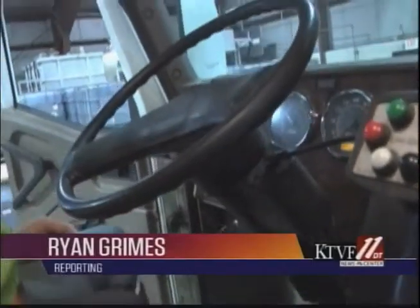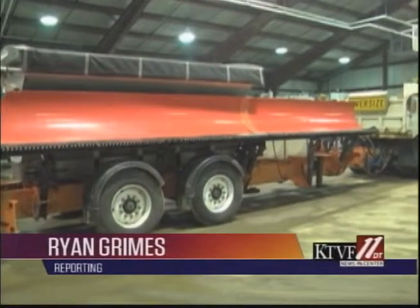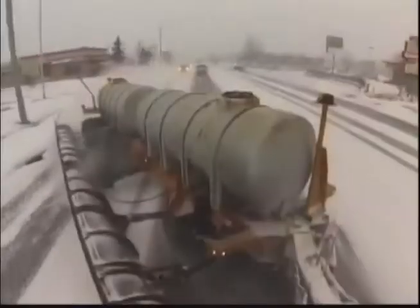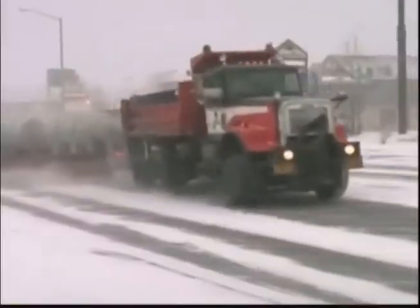It's a steerable trailer with a mounted plow that is pulled behind a regular snowplow truck. It's an innovation that DOT Operations Superintendent Daniel Shocker says is one of a kind. This is a new invention — it's something very new to Alaska, and it's only being tried out in 22 other states.